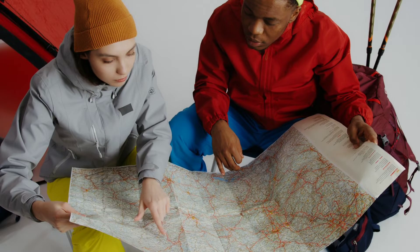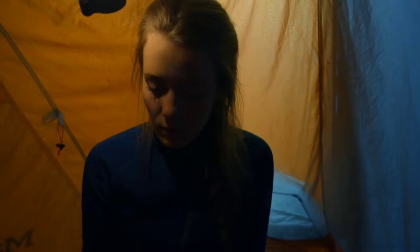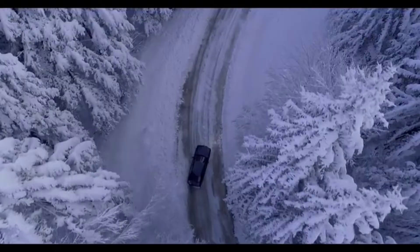The world is full of adventurers. Are you one of them? Well, even our daily life is full of surprises. So we have created a list of some super cool gadgets that can help you survive through the wilderness.